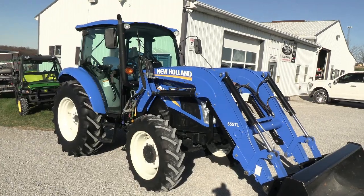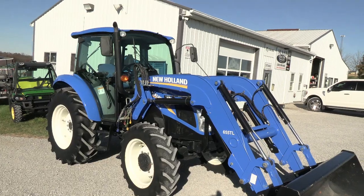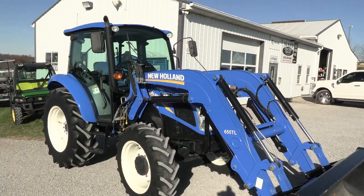Today we're showing you a 2016 New Holland T4.65 tractor. It's a four-wheel drive tractor with cab, heat, and air. It has a New Holland 655TL quick-attach front end loader that goes right with it. The tractor is in really nice shape.